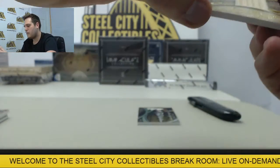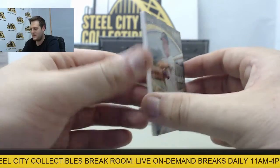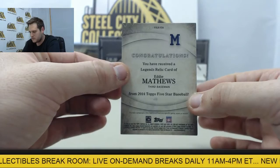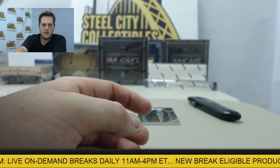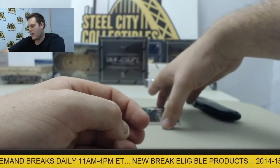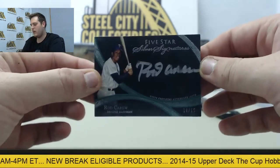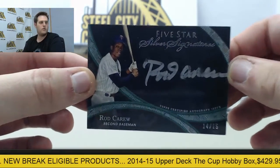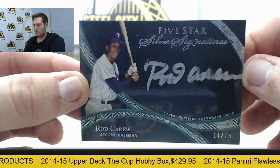And coming up now, 19 out of 25, nice relic — Eddie Matthews. Looks like part of the bat. And our last card, 14 out of 15 — Minnesota Twin Rod Carew.